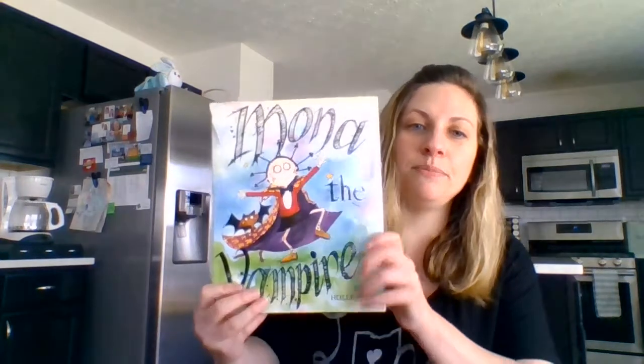Our story today is called Mona the Vampire, and it is quite a silly story, but it's a great story to practice those WH questions. So let's dive in and get started.